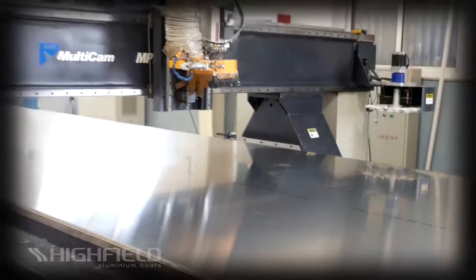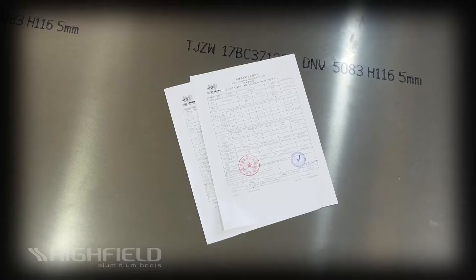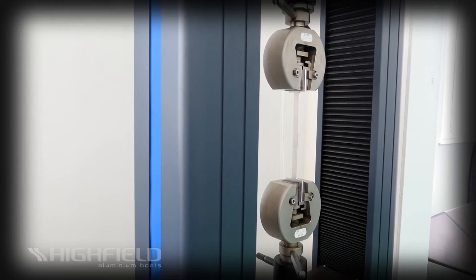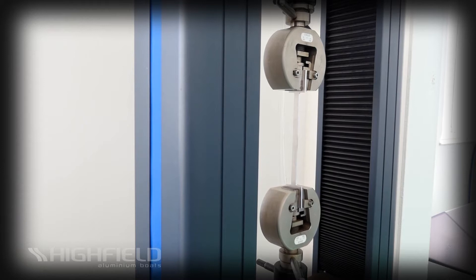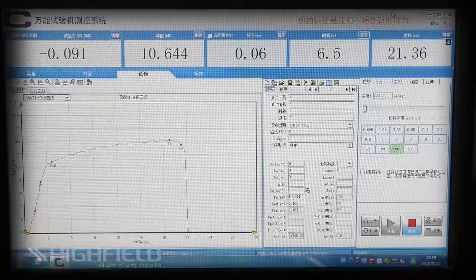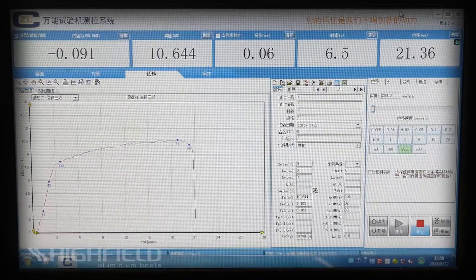We buy the highest quality, DNV-certified, marine-grade aluminum available, and then scientifically cut, press, and weld it into structures that can reliably withstand many years of hard work at sea. Our 5052 and 5083 aluminum sheet, with its H32 and H111 hardness, is the strongest available and each batch is thoroughly tested. Our strict quality control process allows us the ability to turn back aluminum that is not meeting our high standards.